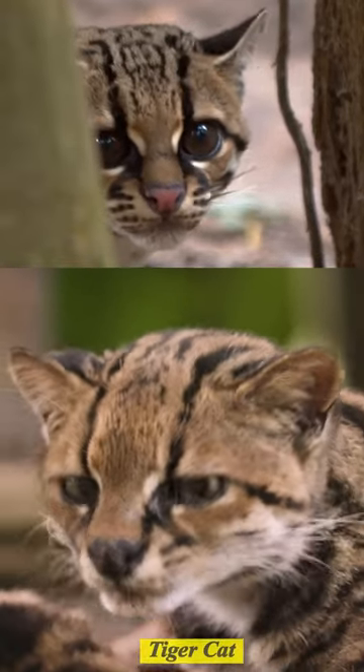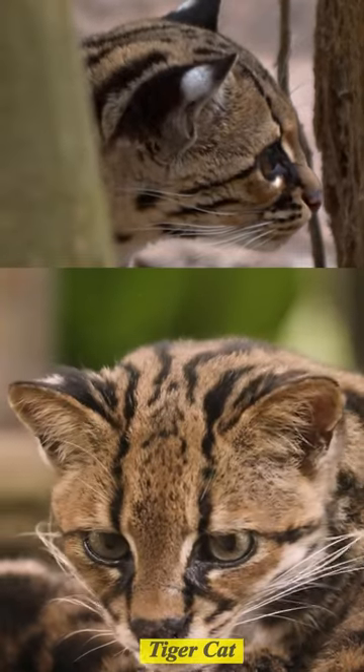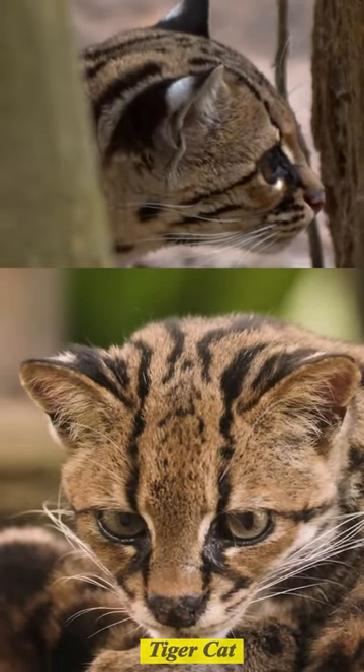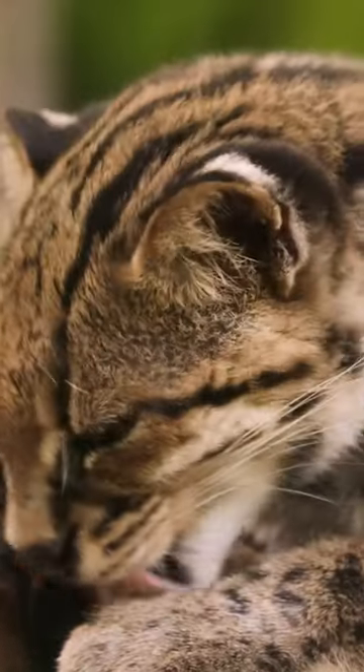Margays and tiger cats can be pretty hard to tell apart. Tiger cats are smaller, but not by enough for their weight alone to distinguish them. There are three things that you can look at to check if it's a tiger cat.